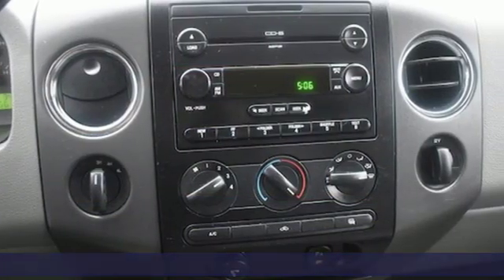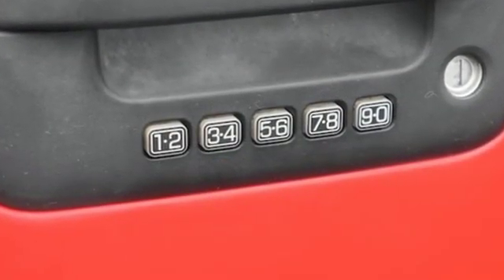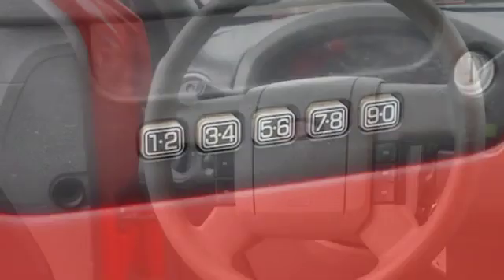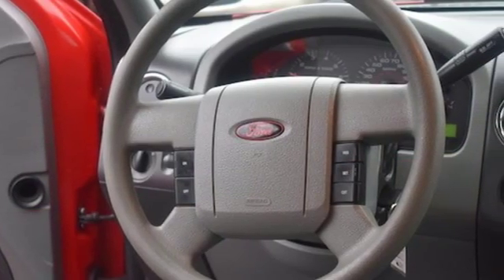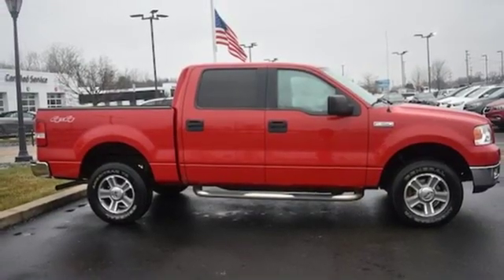Features include V8 engine, electronic shift on the fly, front tow hooks, AM FM stereo radio, 3 12-volt power outlets, air conditioning, four-wheel drive, and automatic transmission.